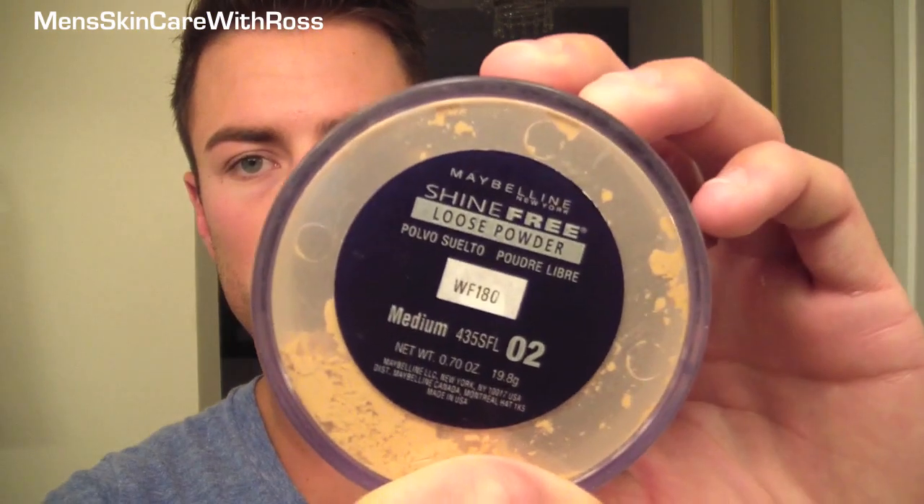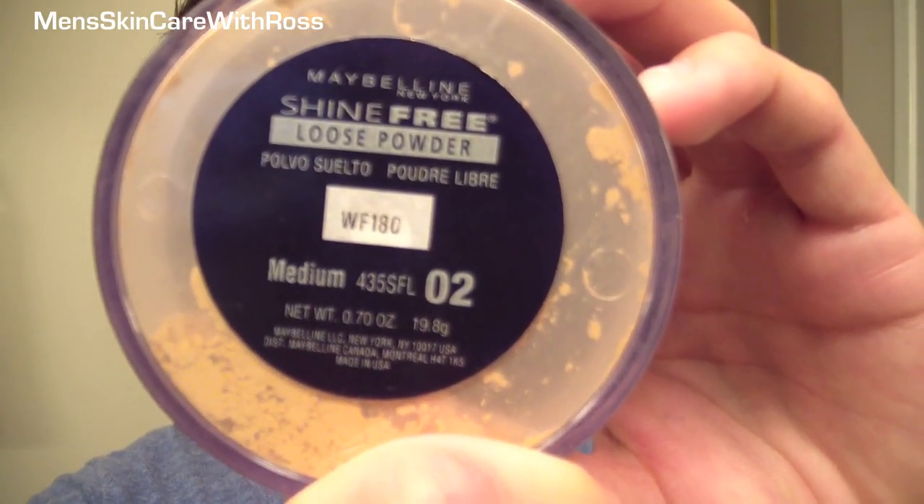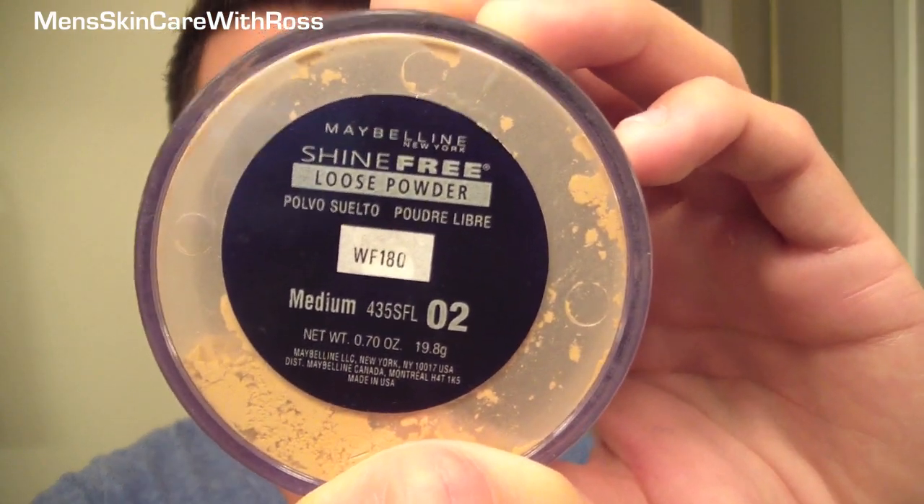Let's start off with the loose powders. This one is super inexpensive and does a really great job at absorbing excess oil. It's by Maybelline and it's called Shine Free Loose Powder. This one is in the shade medium and it's available in translucent, light, and dark. You use a makeup brush to put it on, or a poof to dab it on your face. It doesn't give you any color but it totally absorbs shine and keeps your face with a really nice smooth finish for the entire day.